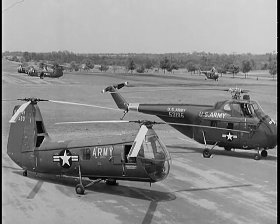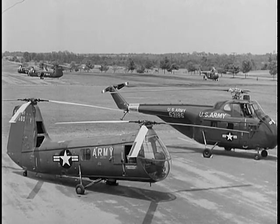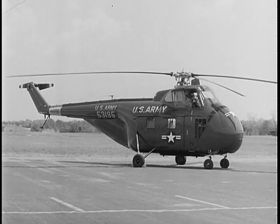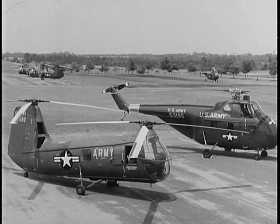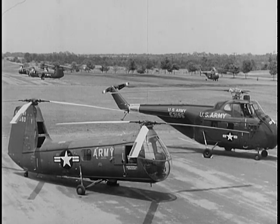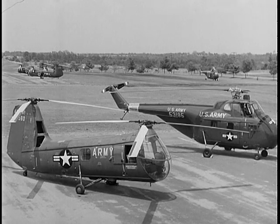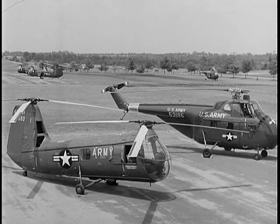The Army operates two helicopters in the utility class — you may learn to fly both. The H-19 is slightly larger than the H-25. It has a single main rotor and a tail rotor to counteract engine torque. The utility helicopters are more versatile than the reconnaissance type. They can carry much greater loads, go farther without refueling, and are faster and less affected by adverse weather conditions.